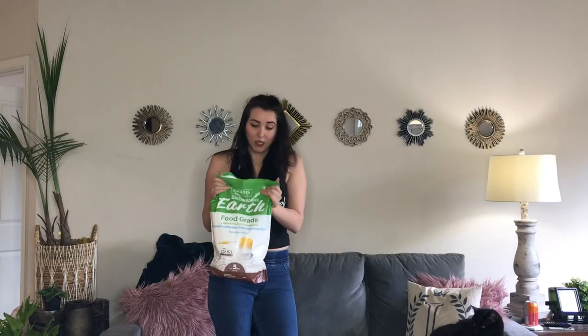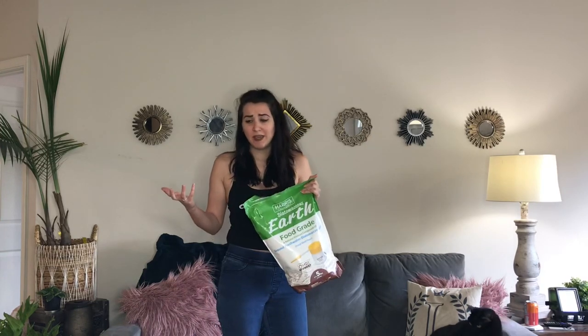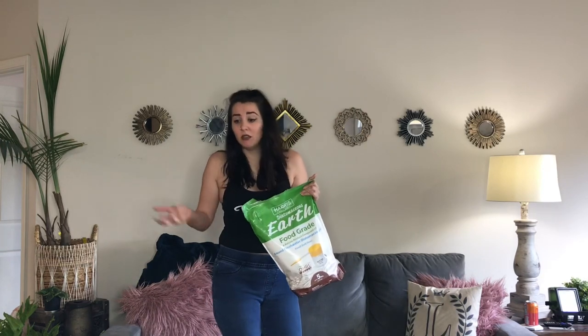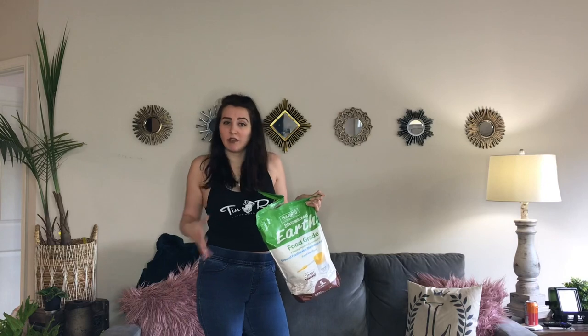Next is DE — diatomaceous earth. It comes with a little squishy, puffy applicator. It is safe and natural. You can spray it on your plants. Basically, it's ground up shells that cut up the soft tissue of the bugs and help to deter them and get rid of them. It's more effective and very natural — actually even food safe. I like it, though it's not my favorite.